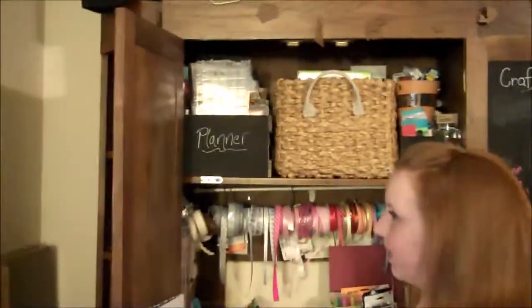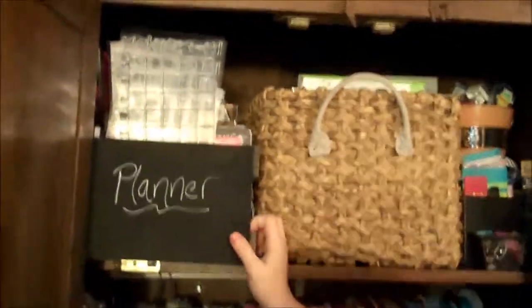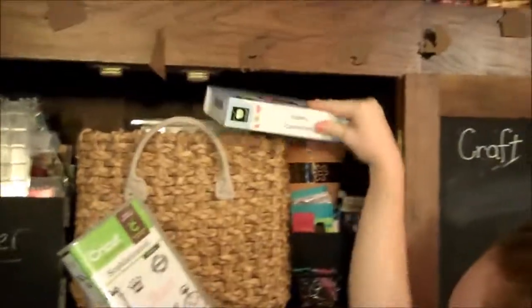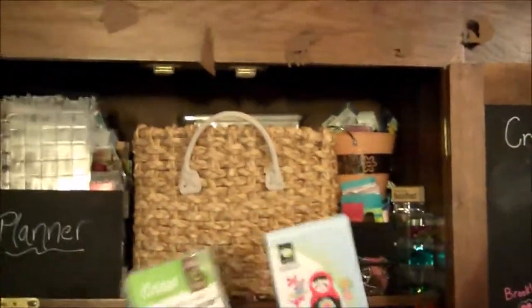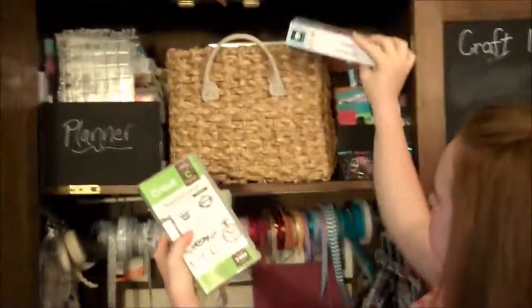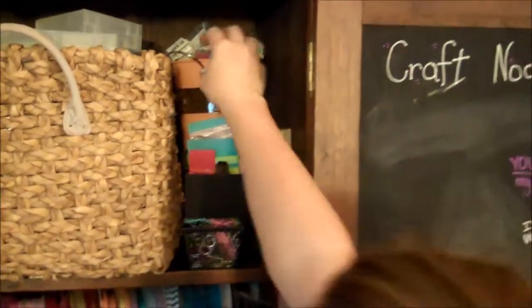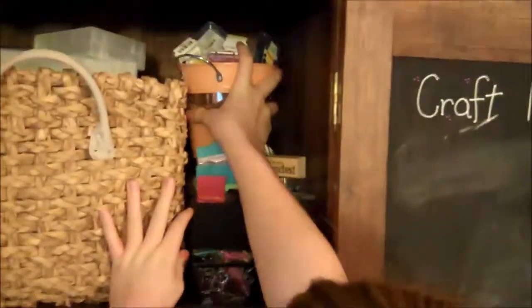On the top shelf in the main section is my planner box — I just did a couple of videos on that. It's a wood box with all my stamps, stickers, and things. Next to that is a basket with all of my Cricut cartridges in no particular order — when I'm cutting with my Cricut I just pull the basket down. Next to that is an orange bucket with all of my small inks.